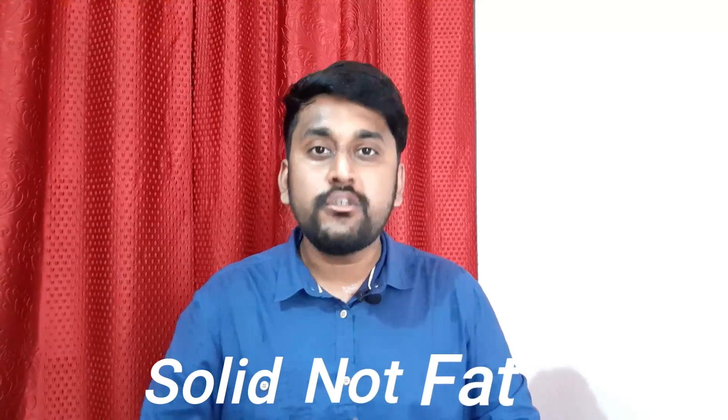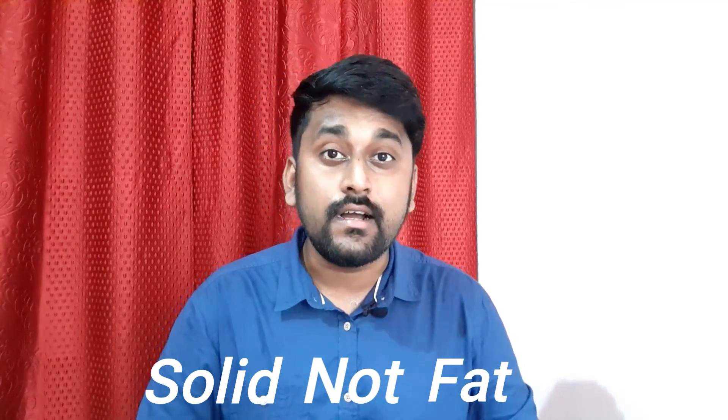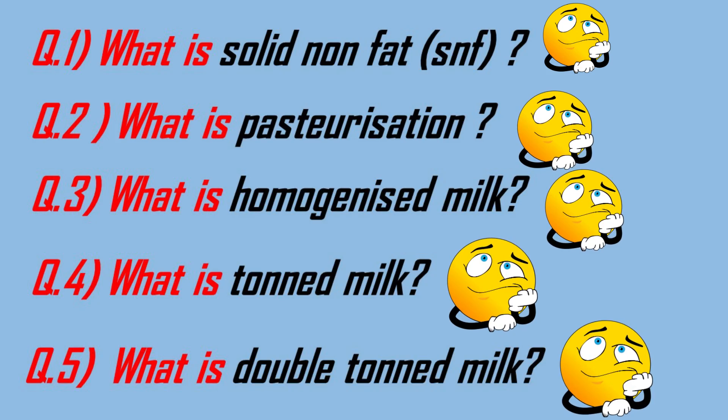So what is homogenization? What is pasteurization? What is single toned milk? What is double toned milk? What is SNF? Let's explore one by one. SNF stands for Solids Not Fat, which means the substances in milk other than fat and water, such as vitamins, minerals, carbohydrates, casein, etc.